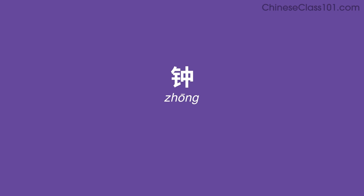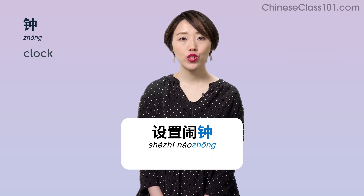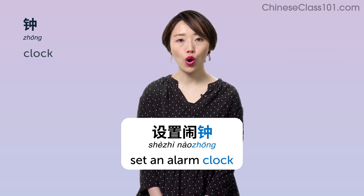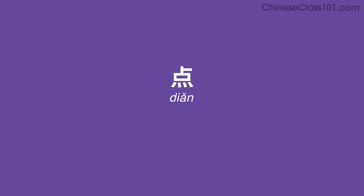钟 (zhōng) — Clock. Example: 设置闹钟 — Set an alarm clock. 点 (diǎn) — O'clock. Example: 三点 — Three o'clock.